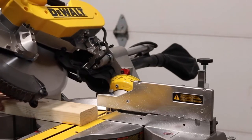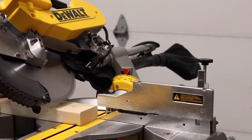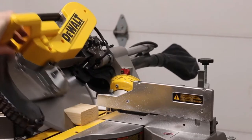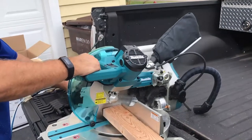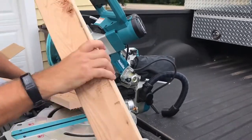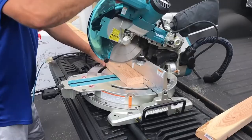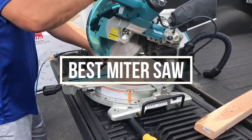Miter saws are a versatile type of saw used to cut metal, wood, aluminum, etc. A good miter saw can save you from a lot of headaches and potential cuts. Depending on your needs, a miter saw can cost a lot of money or very little. In today's video, we are going to talk about miter saws.